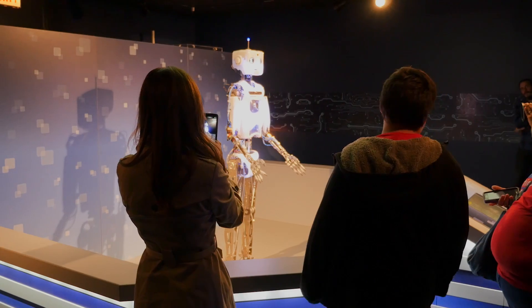The Museum of Science and Industry is continuously changing. If you haven't been in a few years or even if you were just here last week, you'll find something new to explore and get your hands on.